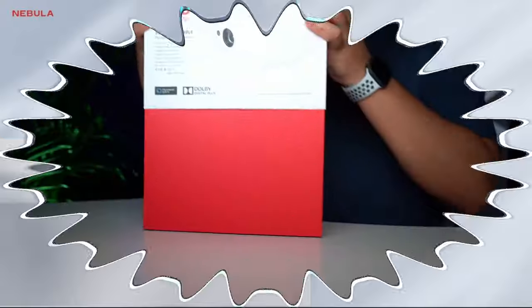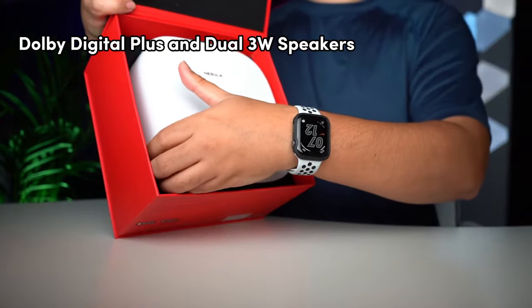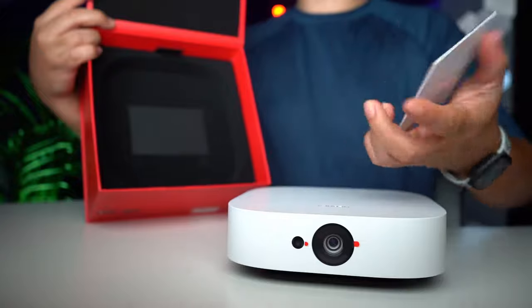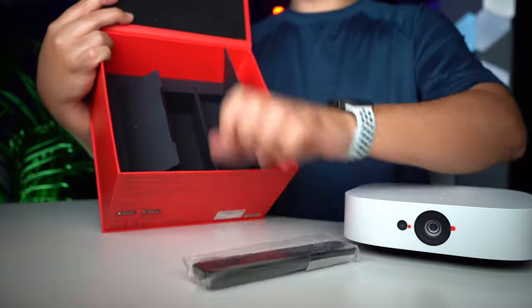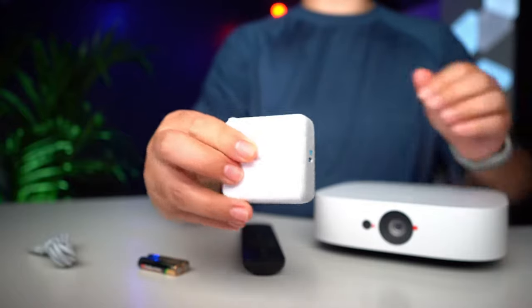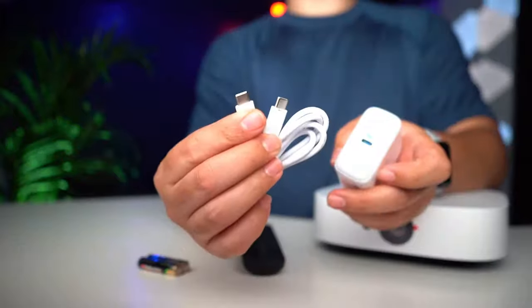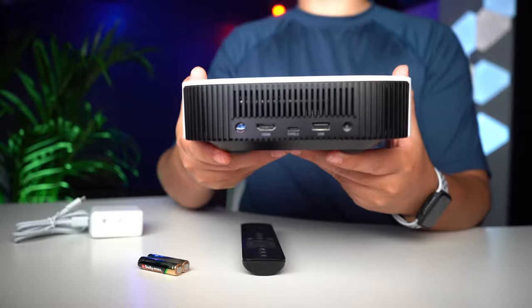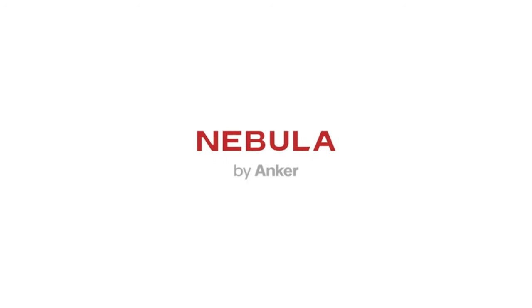Immerse yourself in unforgettable audio with Dolby Digital Plus and dual 3-watt speakers, making every sound crisp and powerful. The Solar doubles as a portable Bluetooth speaker, giving you entertainment on the go — no wires, no limits — thanks to a built-in rechargeable battery providing up to 3 hours of playtime. Tailor your entertainment with Android TV 9, offering access to over 5,000 apps including YouTube and Hulu. The Solar's built-in stand allows easy adjustment of the projection angle by up to 13 degrees.